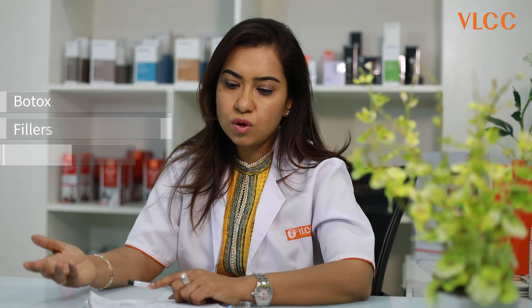Nowadays, people in their 30s are concerned about their aging skin. In anti-aging, we have procedures like Botox, fillers, thread lifts, and various lasers for rejuvenation.